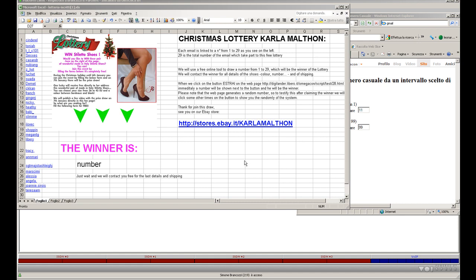We will use a free tool online to draw a number from 1 to 29, which will be the winner of the lottery. We will contact the winner for all details of the shoes, such as color, number, and details of shipping.